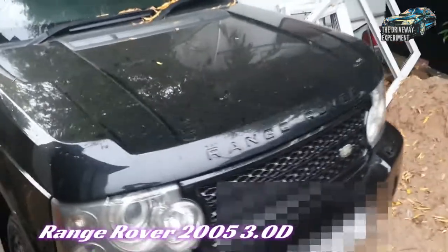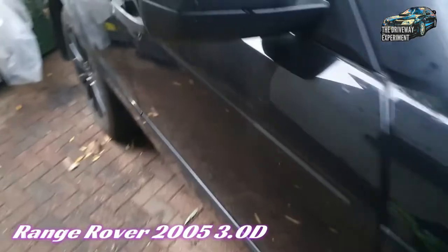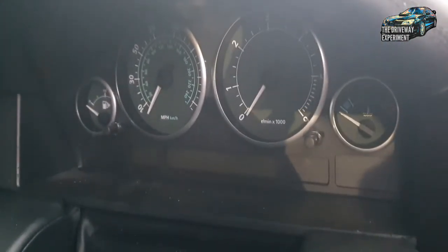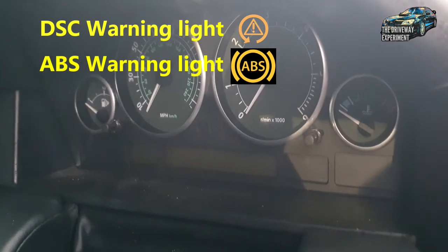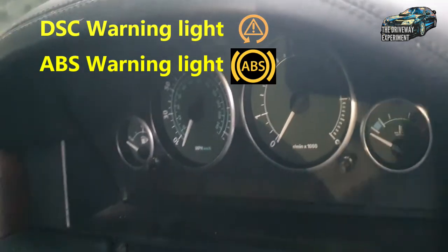We've got a Range Rover — was it a three-liter diesel? Yes, three-liter diesel. And on the dash we did have the traction control, ABS, ride height control, and all the warnings. The one here is the traction control and the three across here.